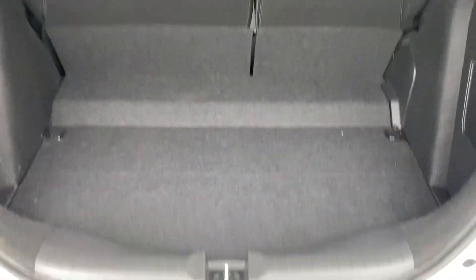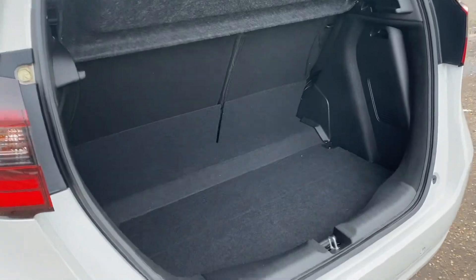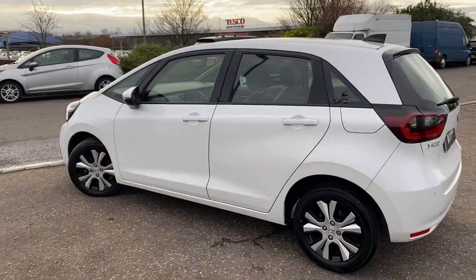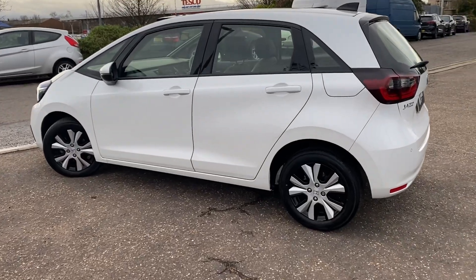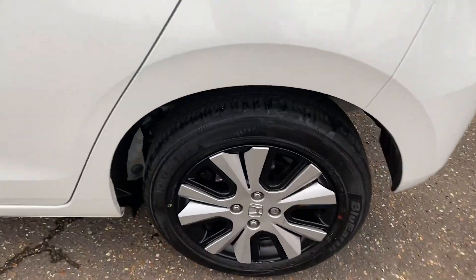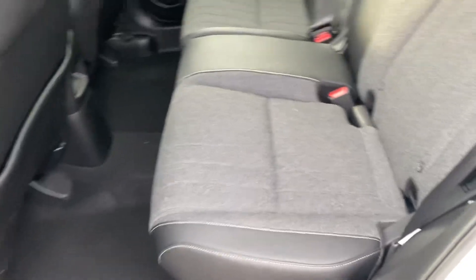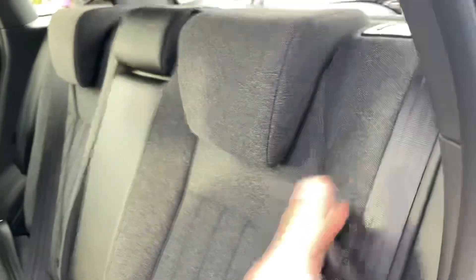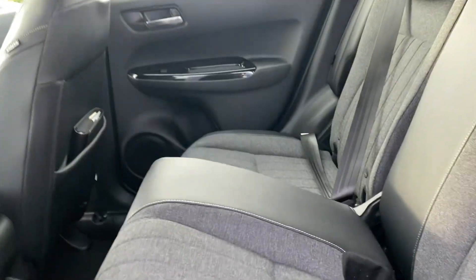Comes with front and rear parking sensors, smartphone connection for CarPlay and Android Auto, lovely generous boot size for this size car, cheap to run, lovely to drive, full of space. Comes with seats that fold down 100% flat, or Honda's Magic Seat system, allowing you to put the seat bases up right to store taller, larger items.